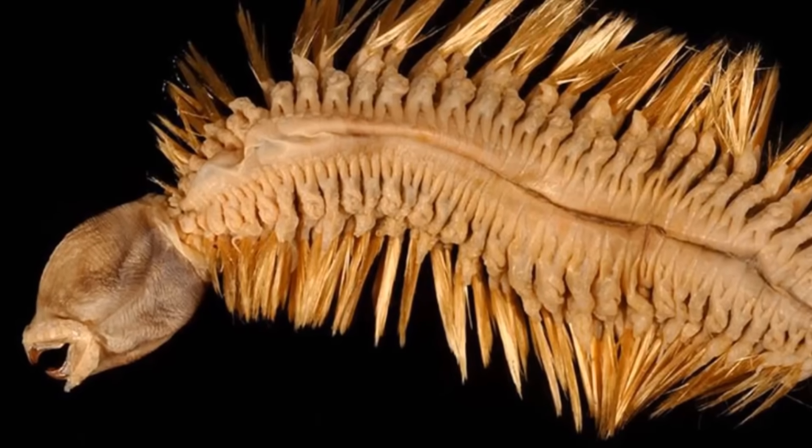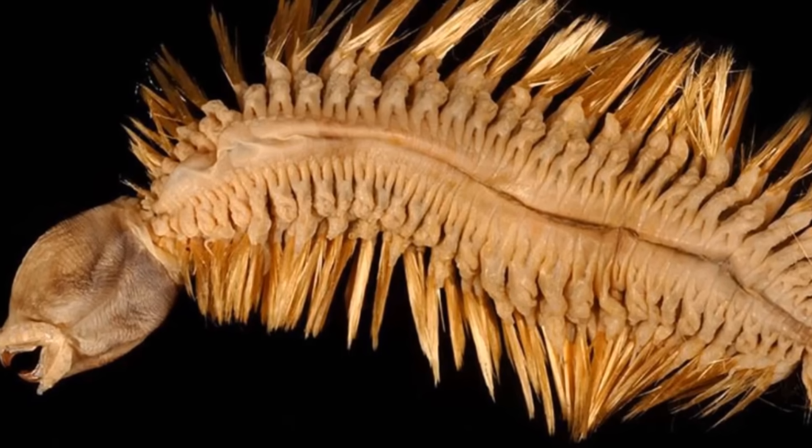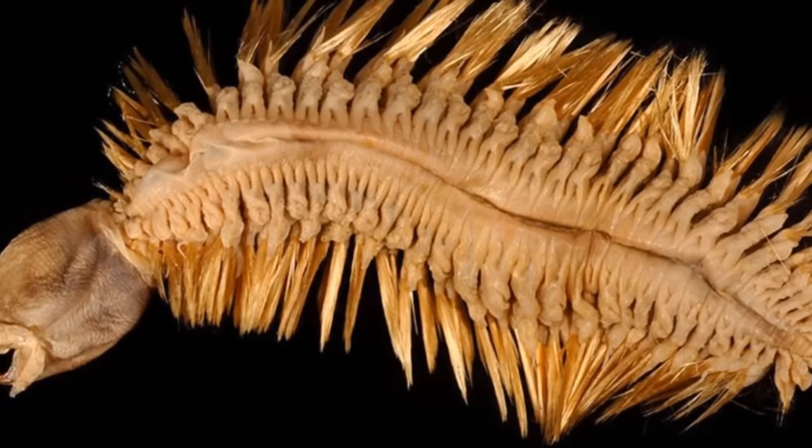Welcome to a very special Animal of the Week. As you may know, it is currently Worm Week, a completely made-up week that we invented because for some reason, a lot of you like worms, and I guess Worm Week is quite a catchy name.